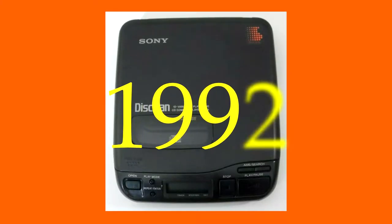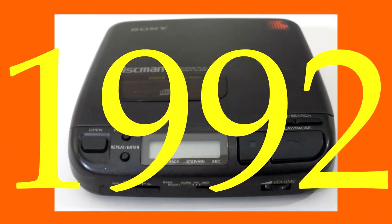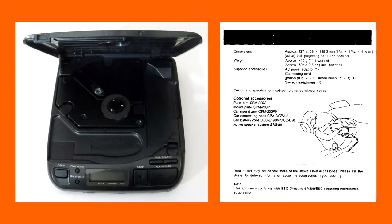This is a Sony Discman from 1992. It is a portable CD player to the extent that it can be moved from one place to another without carefully packaging it first. Nowhere on the player does it say that it is shock resistant. Sony does mention the possibility of using it in a car, for which Sony offered a springy mount arm and a mount plate to absorb bumps while driving.